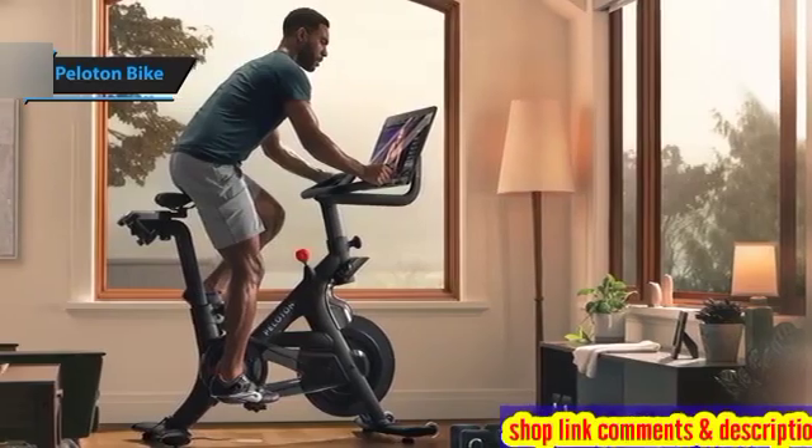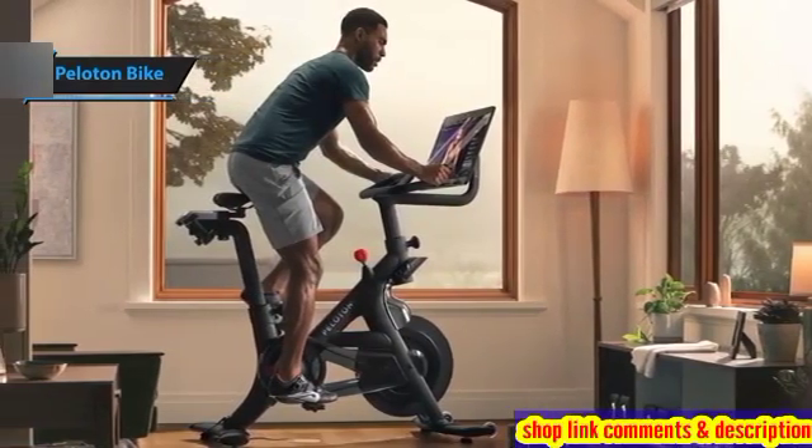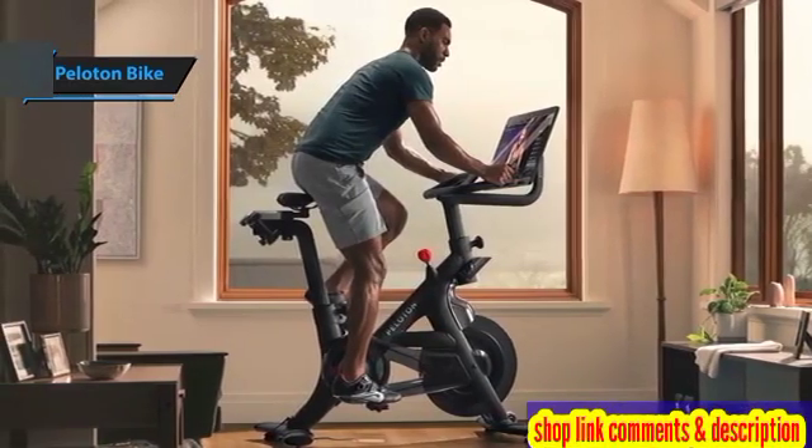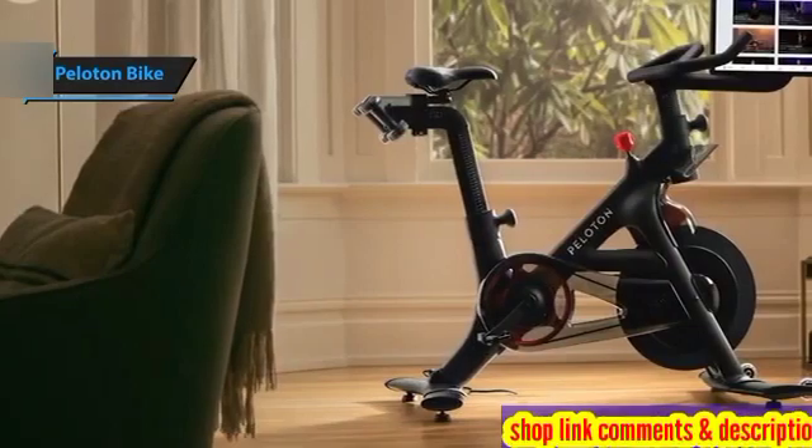Measuring 59 inches in length, 53 inches in height, and 23 inches in width, the Peloton Bike boasts a compact footprint of 4 by 2 feet, making it a perfect fit even in space-constrained settings.